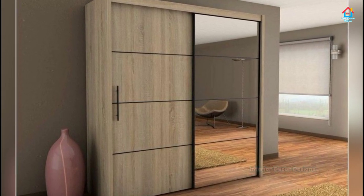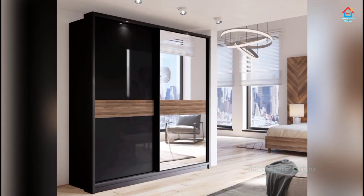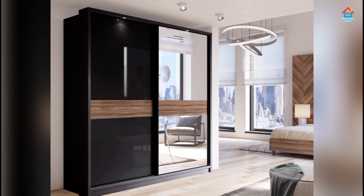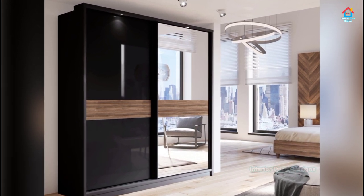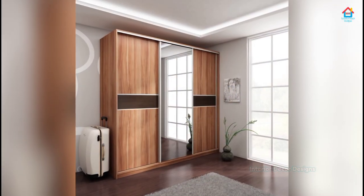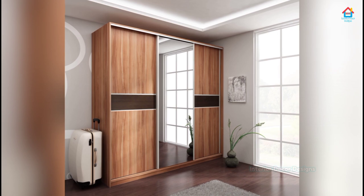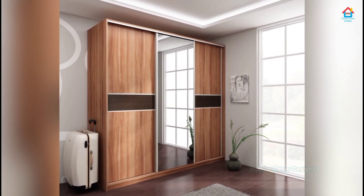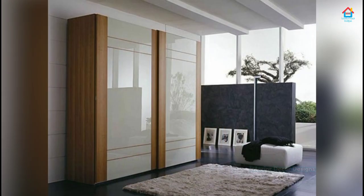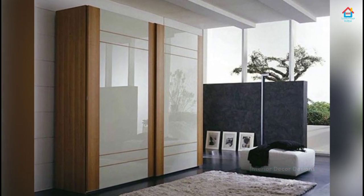Moreover, with the range of material finishes and patterns that sliding doors are available in or can be designed in, the aesthetic features of the furniture are practically limitless. Watch this video on sliding door wardrobe design ideas in 2020 to make the right choice for your furniture. Who knows where the decision will lead you to?